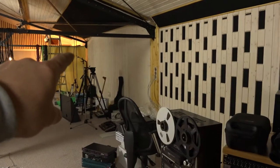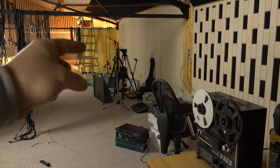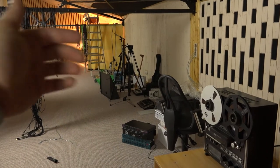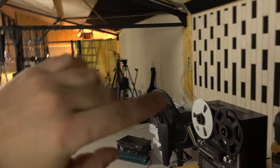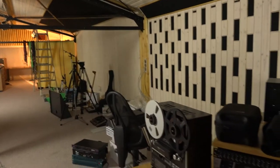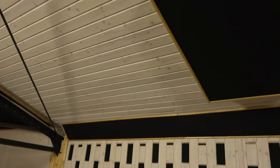Maybe over there we will install acoustic curtains where the electronic lab is, just to hide the electronic lab a bit and improve the acoustics on this side, or maybe we will install a couple more panels here.